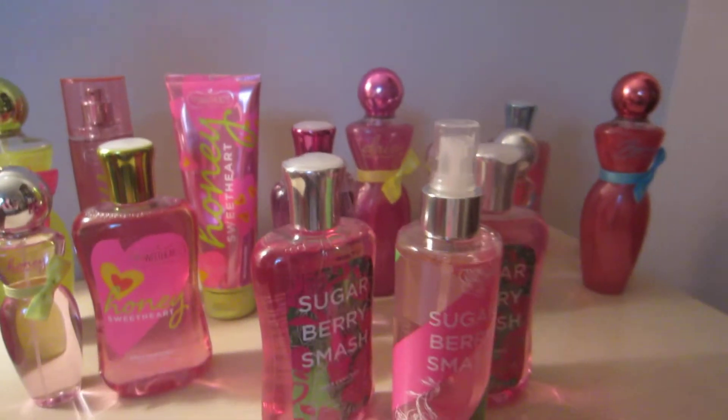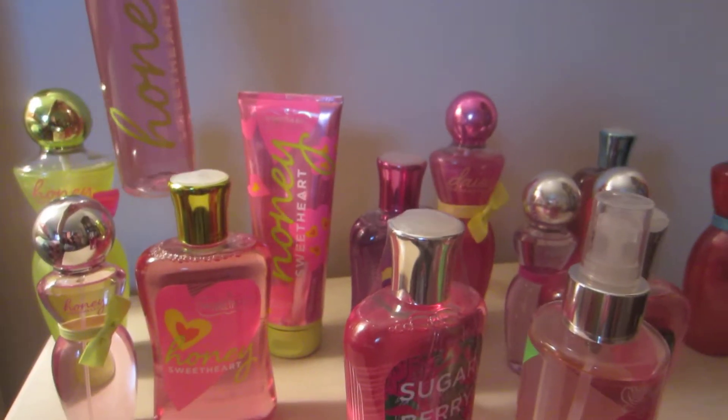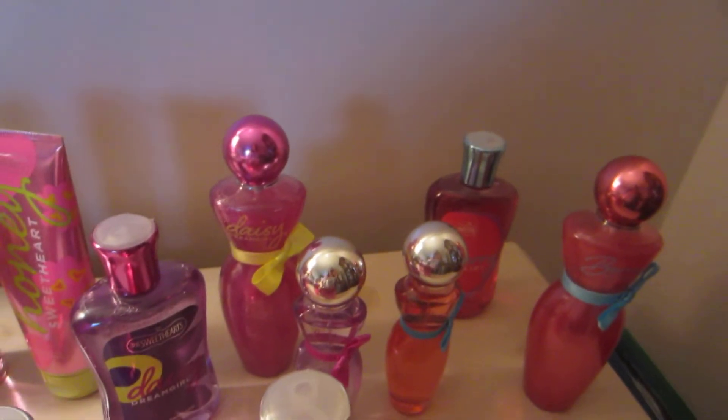I'm so sad that I didn't get all three of these from this line in the Regular Spray, because I saw all three of them. But at first I just picked this one because it was my favorite, and then of course they were gone by the time I realized I loved the other two also. So that's how it works sometimes.